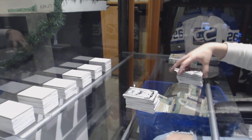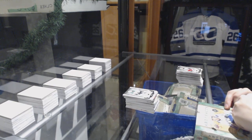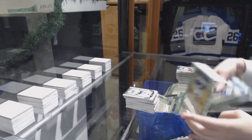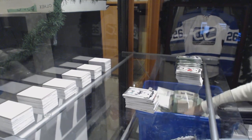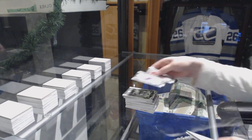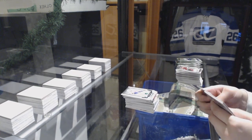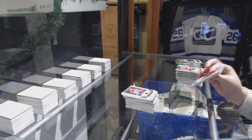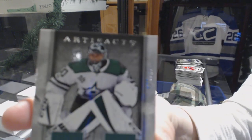All right, last box — mojo, let's go! Emerald number $2.99, Brock Nelson for the Islanders. Number to $349, Ruby for the Canadiens, Larry Robinson. Dual jersey number to $165 for the Dallas Stars, Ben Bishop.